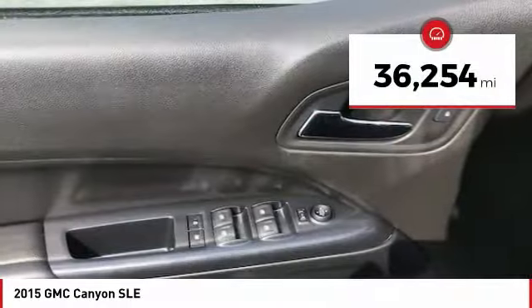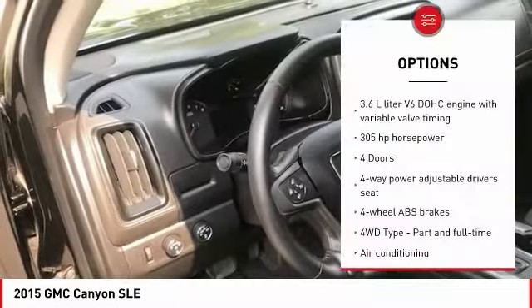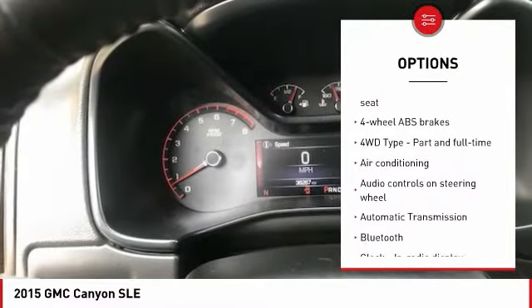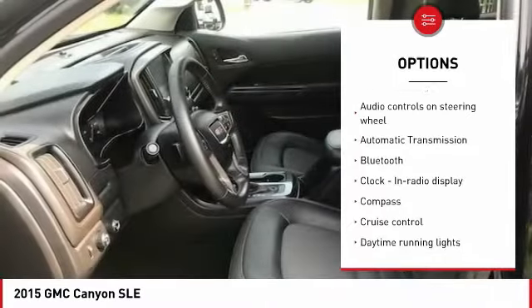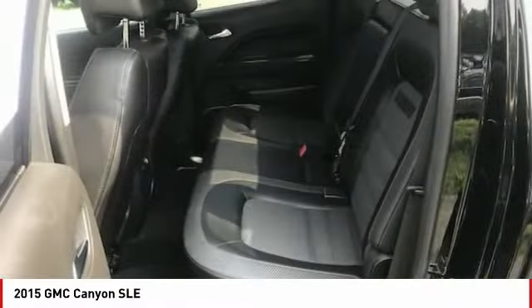This vehicle has less than 40,000 miles. Here are some of this vehicle's great options: traction control, air conditioning, Bluetooth, passenger airbag, automatic transmission, cruise control, tilt and telescopic steering wheel, trip computer, compass, and fog lamps.